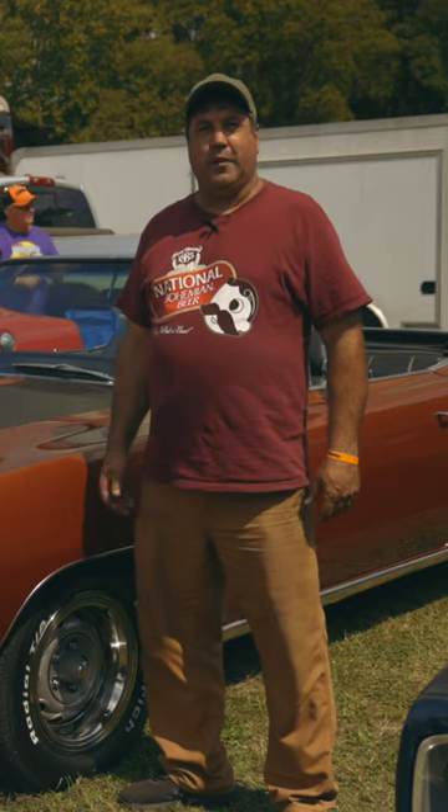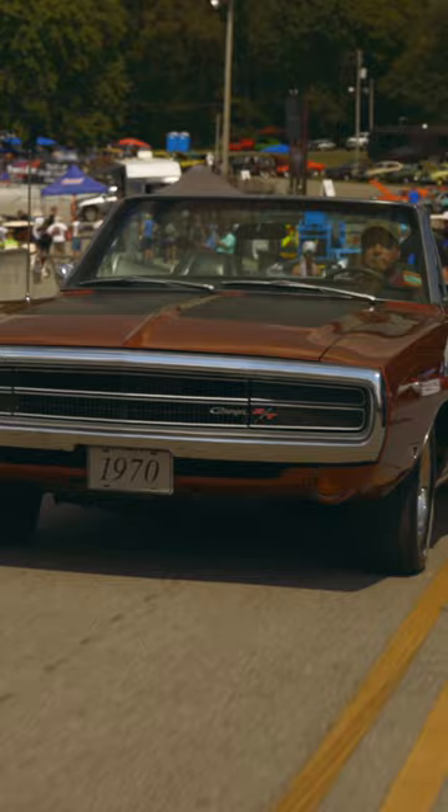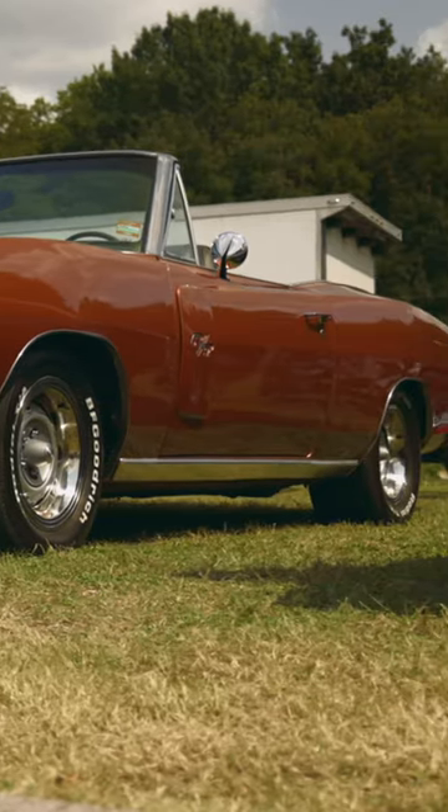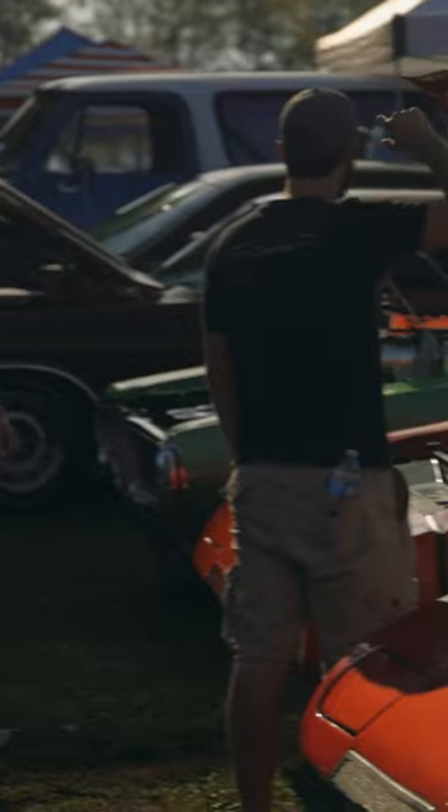Hi, I'm Ron Ridgeway. I drove my one-of-none 1970 Charger convertible from Virginia, a little over 600 miles, here enjoying a nice weekend at Mopar Party.